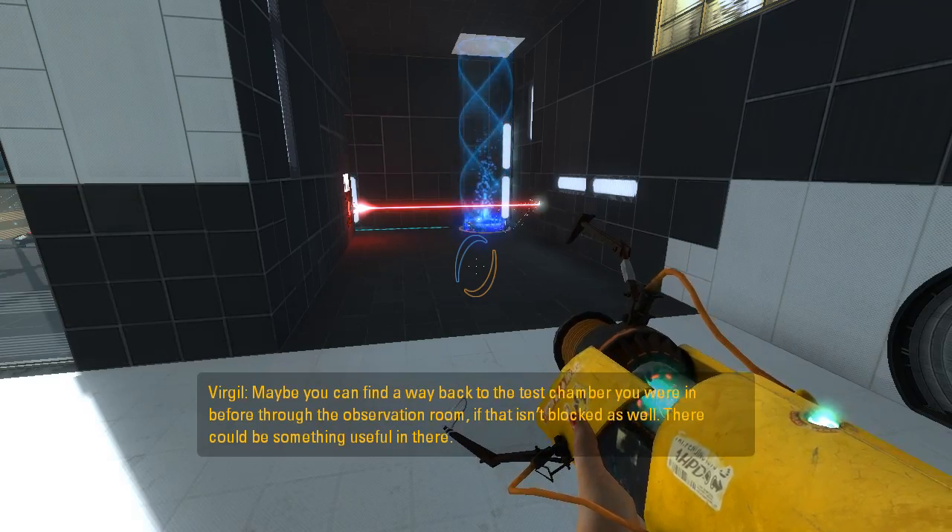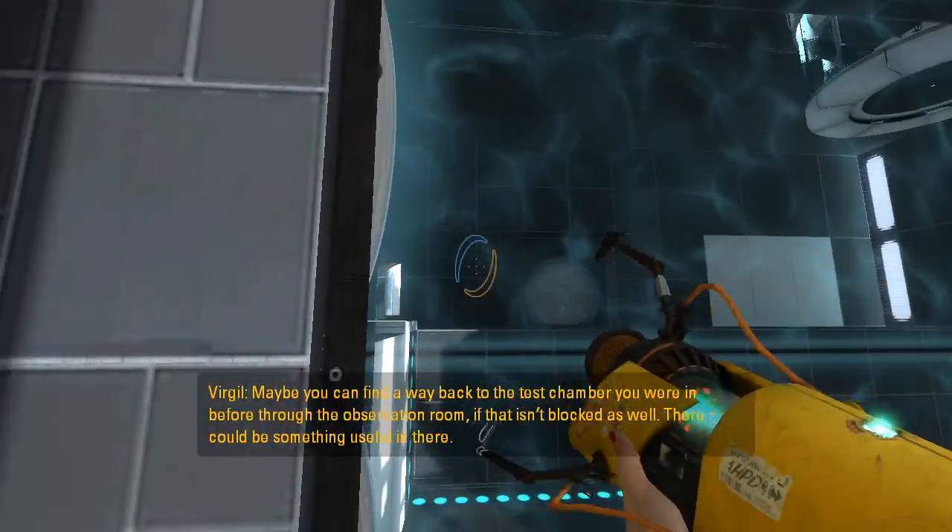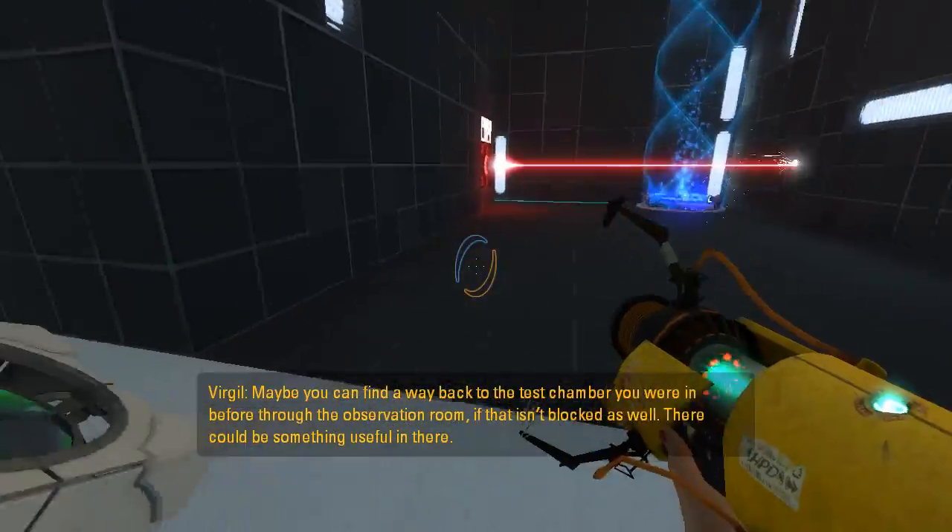Maybe you can find a way back to the test chamber you were in before, through the observation room. If that isn't blocked as well, there could be something useful in there.